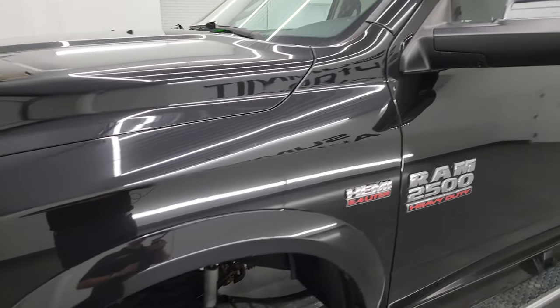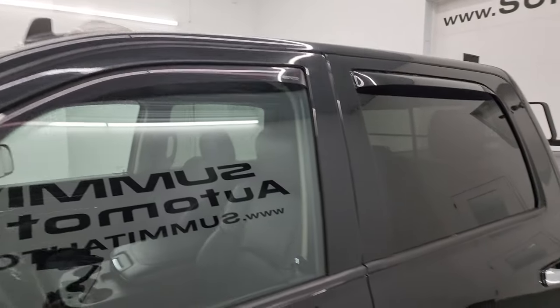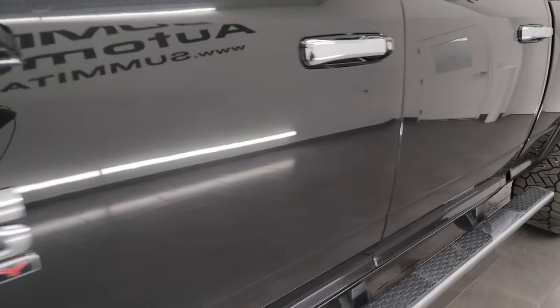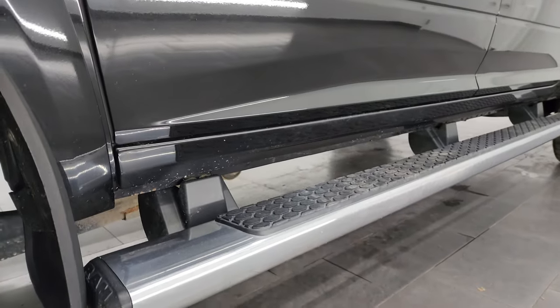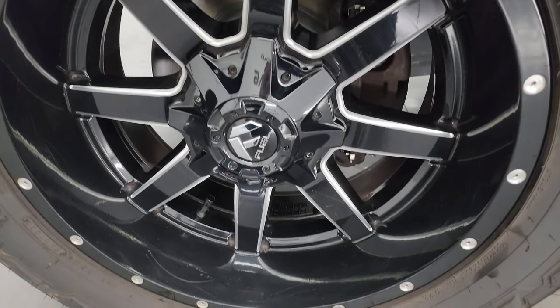Brilliant black crystal pearl is the color. I shoot all my videos in 4K. If you like the video you can subscribe to the YouTube channel, click the bell notifications, get updates on the videos I do each and every day, as well as having access to one of the largest catalogs of vehicle walk-arounds on YouTube.